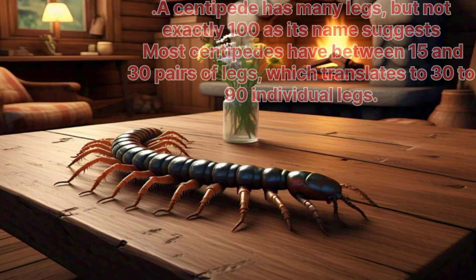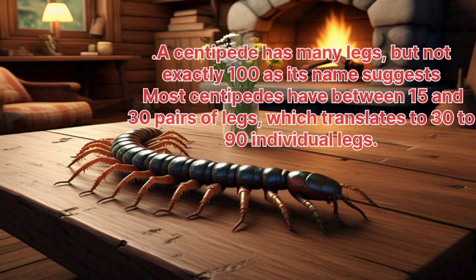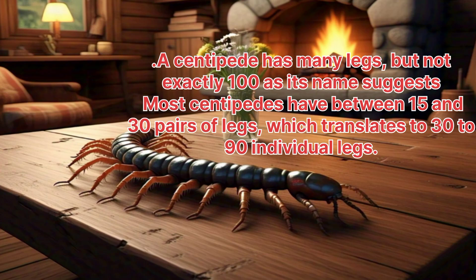Centipede. A centipede has many legs, but not exactly a hundred as its name suggests. Most centipedes have between 15 and 30 pairs of legs, which translates to 30 to 90 individual legs.